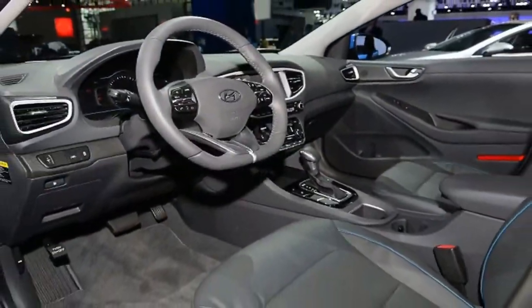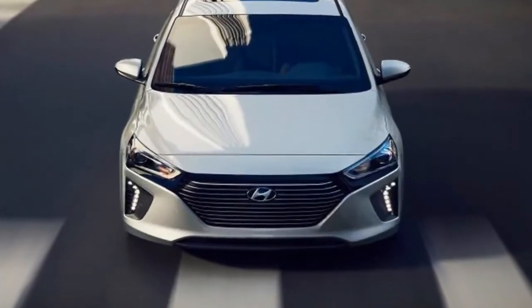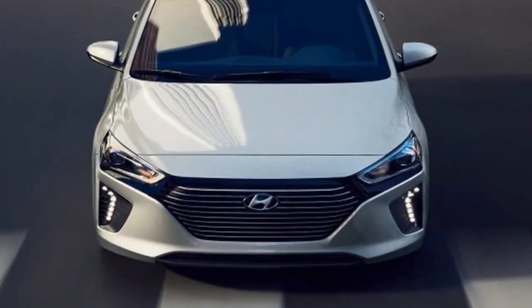Launched in 2017, the IONIQ entered a competitive field and experienced a slow rollout due to parts availability and global demand, which has affected the supply of IONIQs in the U.S.